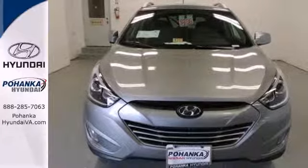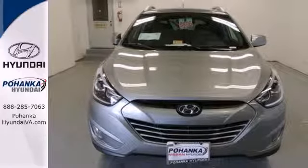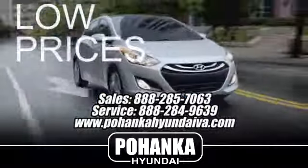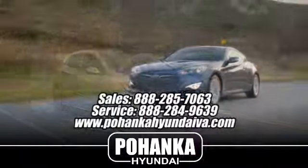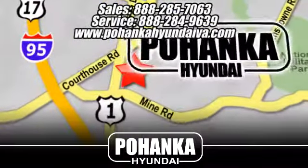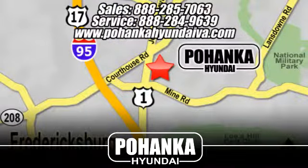Look and feel great when you drive home this Tucson today. Great service, great selection and low prices — that's why Bohenka Hyundai of Fredericksburg is a great place to buy a car. Take I-95 to exit 126, then north one mile on Route 1.